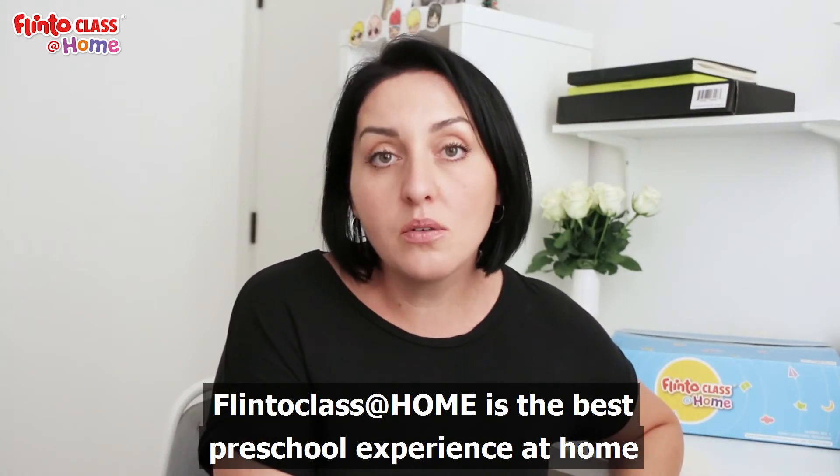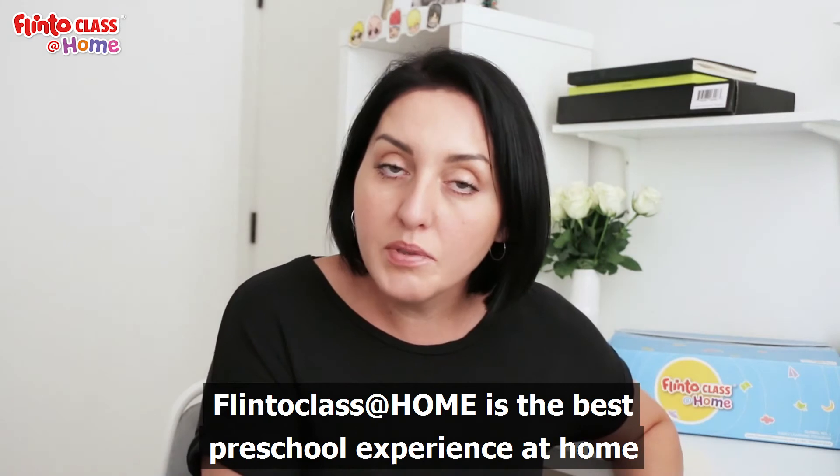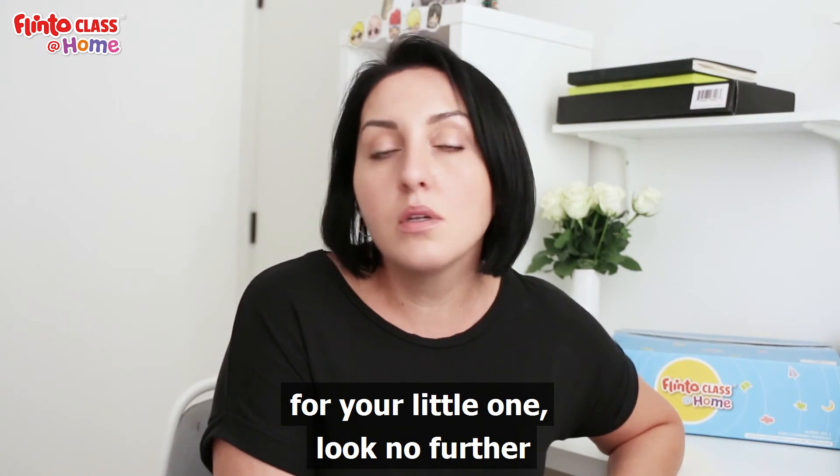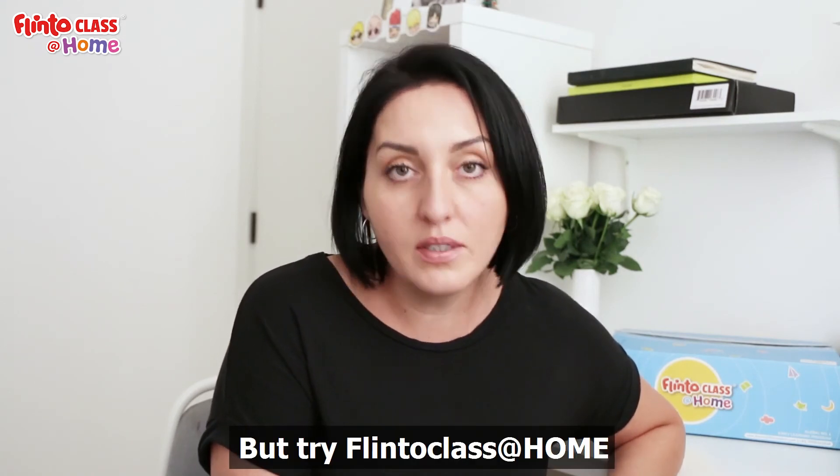I can surely say that Flintoclass at home is the best preschool experience at home. If you're looking for some preschool education for your little one, look no further — try Flintoclass at home.